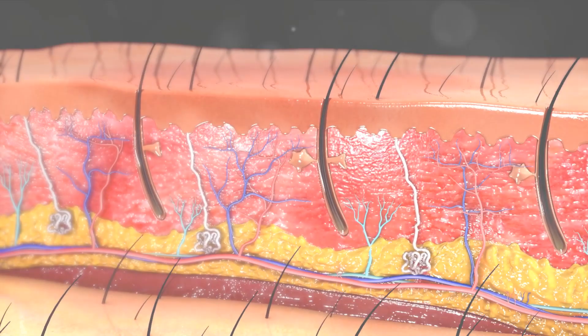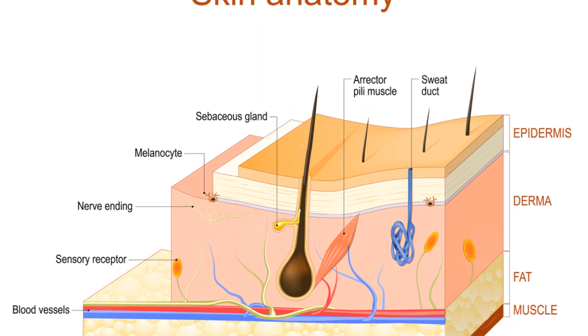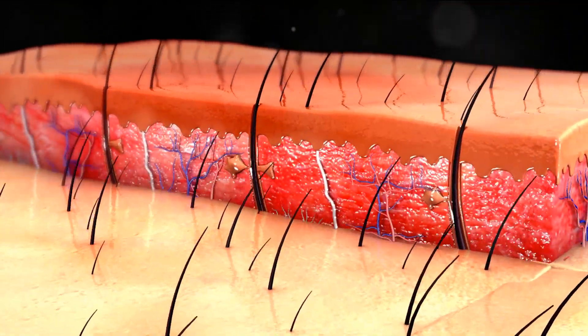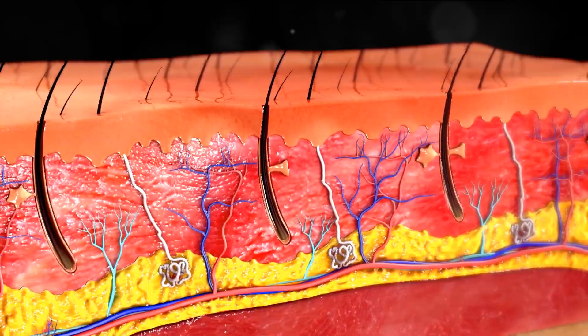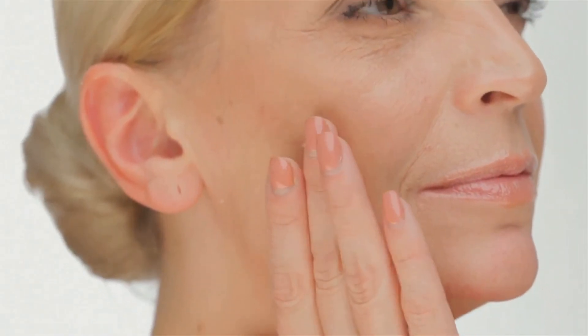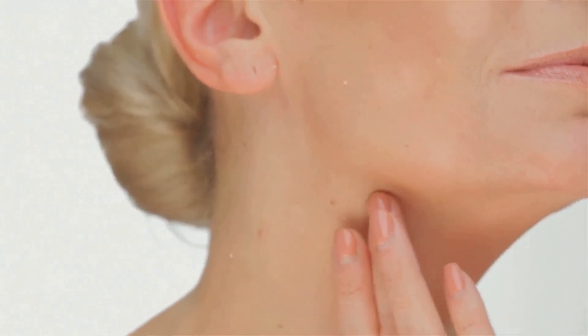Beneath the epidermis, we find the dermis, our second layer in the seven layers of skin. Nestled just under the surface, the dermis is a robust and dynamic layer that's more than just skin deep. Imagine the dermis as a bustling city teeming with activity. It's a complex network of blood vessels, nerve endings, hair follicles, and sweat glands. This lively layer is primarily composed of collagen, which gives our skin its strength, and elastin, which provides elasticity. Just like the steel beams of a skyscraper, these elements work together to create a sturdy yet flexible infrastructure.